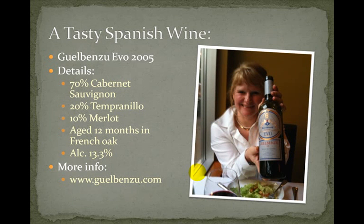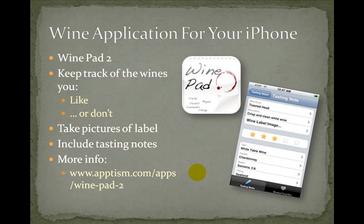This segues nicely into our next topic — a wine application for your iPhone. Since we had this wine I was trying to think of how I could record it. Obviously I could write down the name on a napkin but those get lost. So I was hunting on my iPhone for a cool application and I found one called WinePad 2. I like it because I can keep track of all the wines I like and don't like whenever I'm at a restaurant or wine tasting, and it allows you to take pictures of the label and includes tasting notes. It cost a dollar or two — not very expensive.